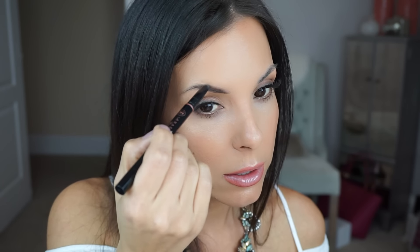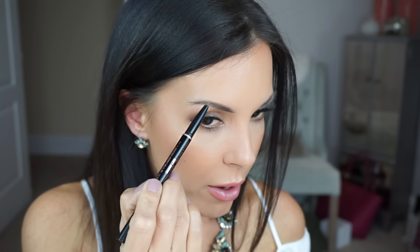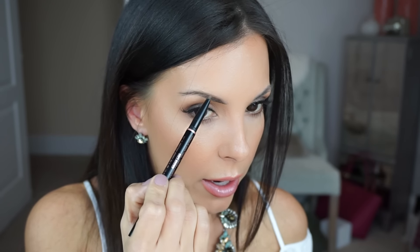I'm going to show you how I use it. You can see how it just really covers any sparse areas pretty quickly. Out here where my brow is pretty thin, I kind of turn it around on its backside to use the more pointed area.